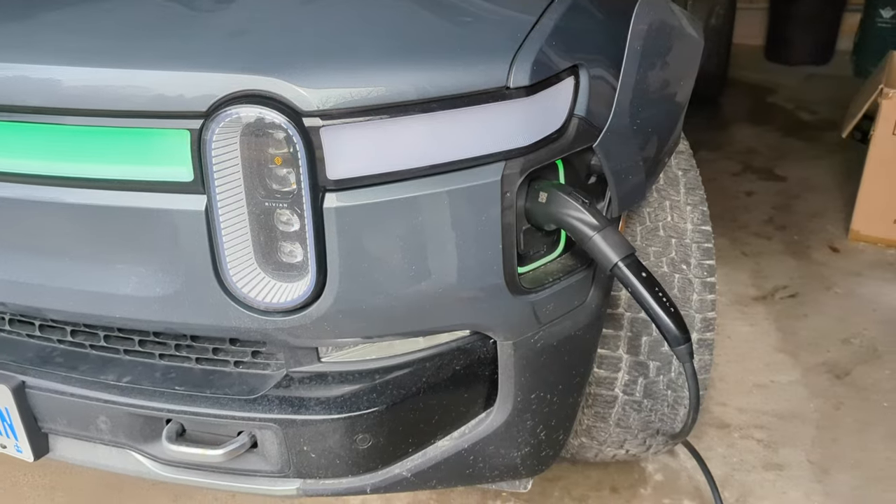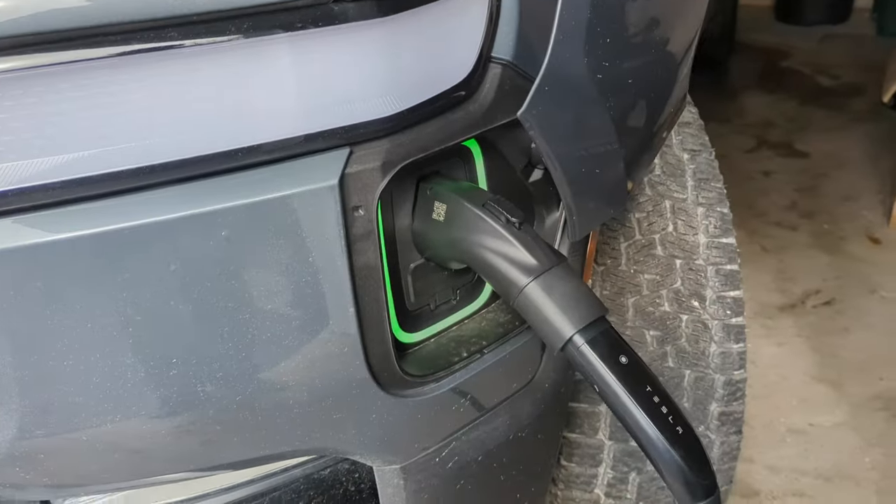Hello everyone, this is Dan from CanadianV Family and today I'm gonna show my top five accessories that I have bought already for my car. Let's start by the outside, so the first one is this adapter here, it's from Lectrom.